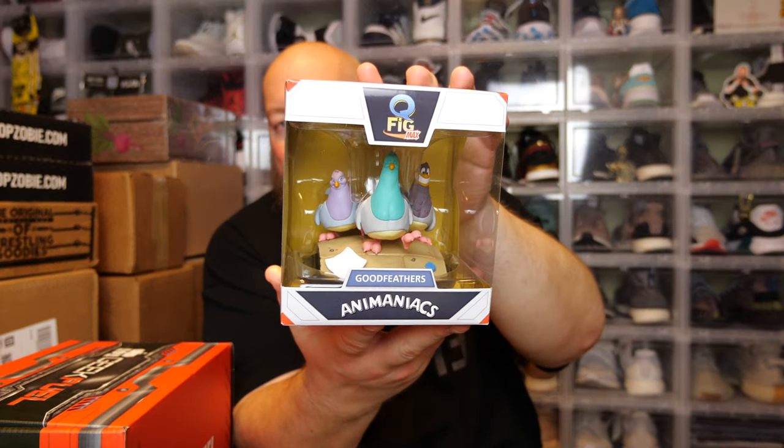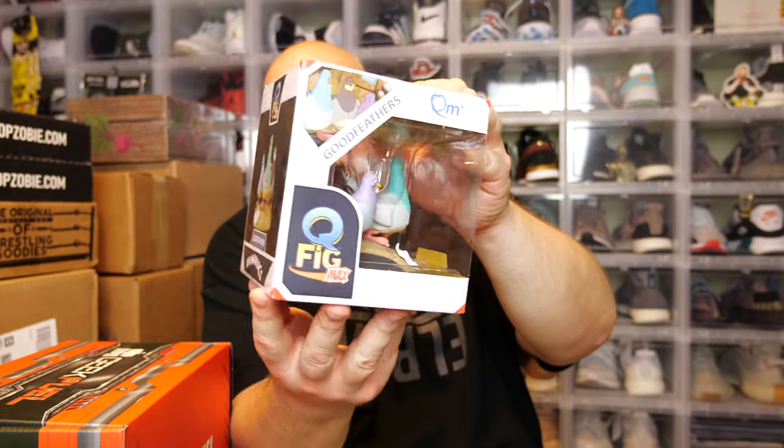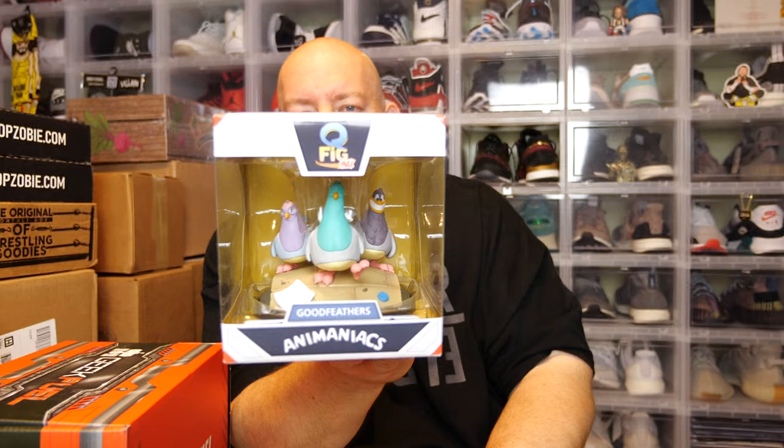We have a collectible figurine — the Good Feathers from Animaniacs. This is a Q-Fig Max. That's pretty cool. In the past they've done Q-Figs of Batman, Superman, and I think Iron Man in previous subscription boxes. This time we got the Animaniacs Good Feathers. I'm not an Animaniacs fan, so something like this I'll actually sell in my eBay store. The box is in mint condition — all wrapped up nicely, no damage, no scratches. It's in fantastic shape.